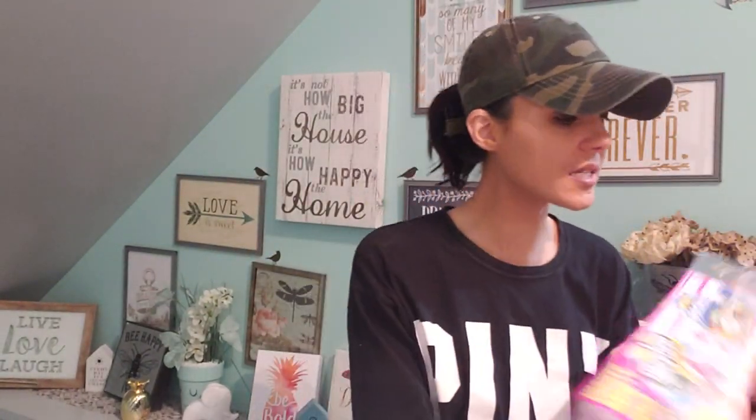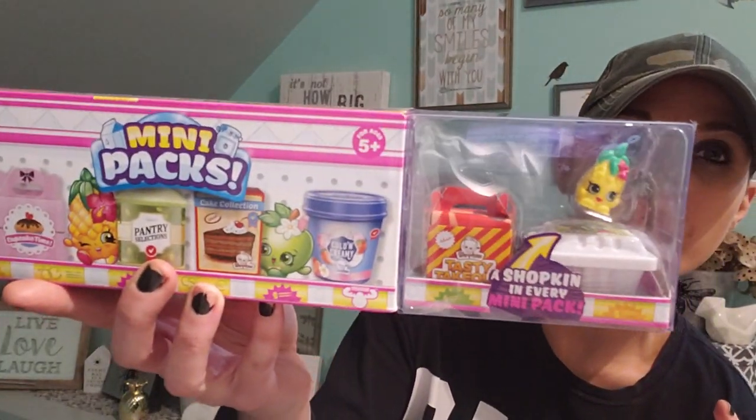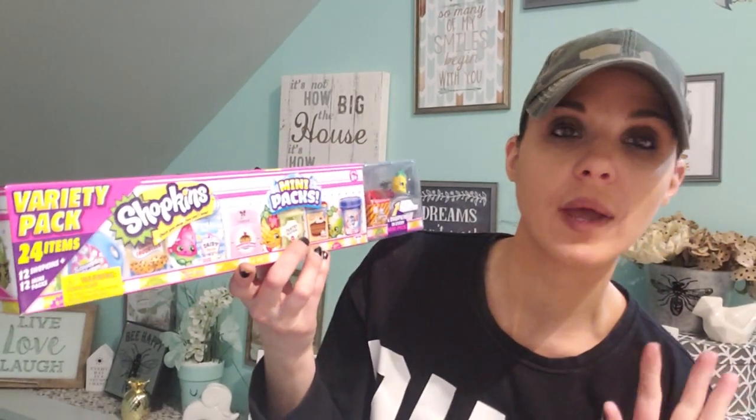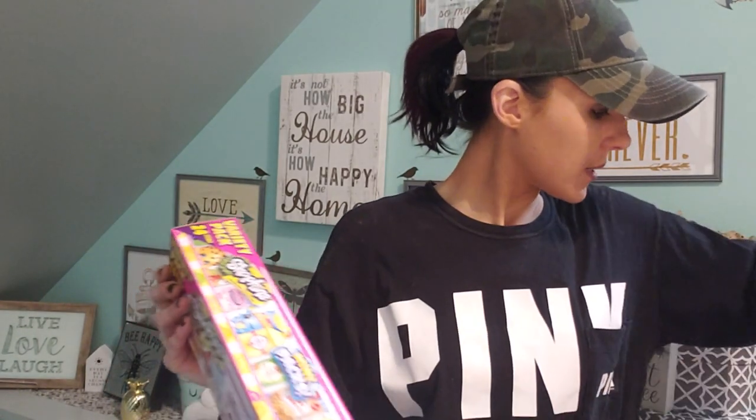And then I got this - it was $3.99. It's all the little food Shopkins and you get 24 - 12 Shopkins plus 12 mini packs. It goes with the grocery store. So that's $5 plus $4 - altogether $9 for a gift. Oh my God, that's amazing.